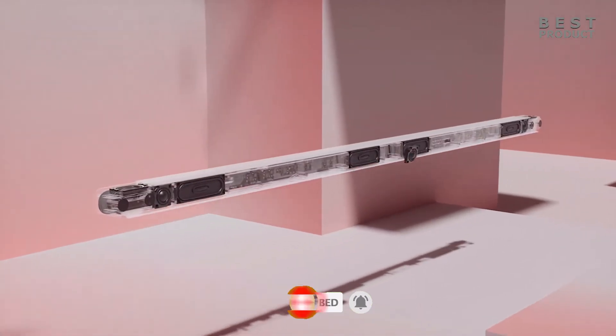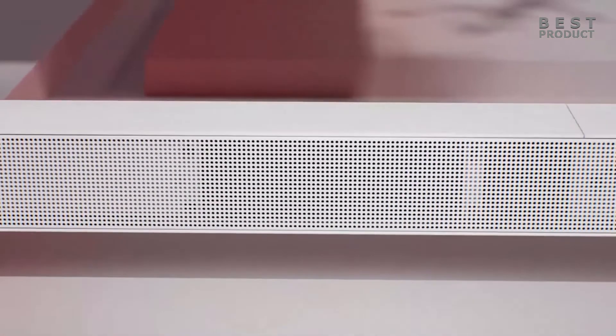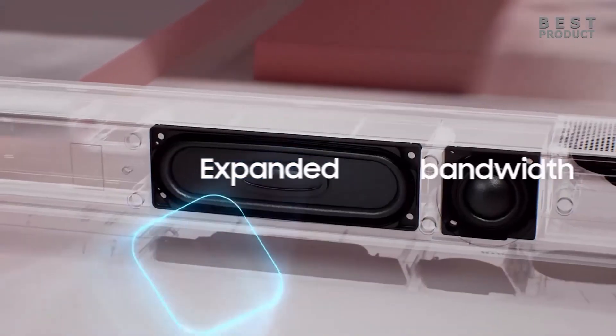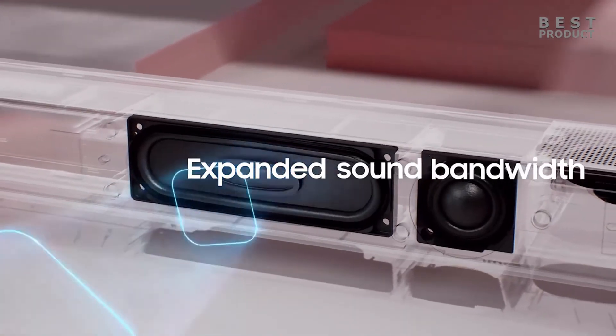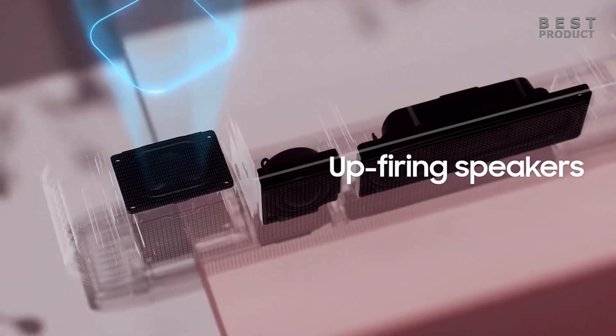The soundbar has 10 speakers that are carefully tuned by the Samsung Audio Lab to deliver clear and balanced sound. It also has a built-in center speaker and an active voice amplifier that enhance dialogue clarity and volume. The soundbar also has an adaptive sound feature that adjusts the sound settings according to the content you are watching.